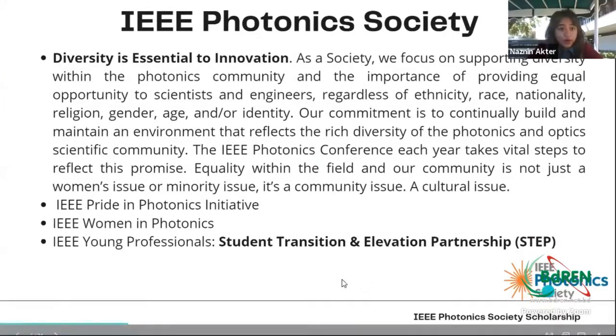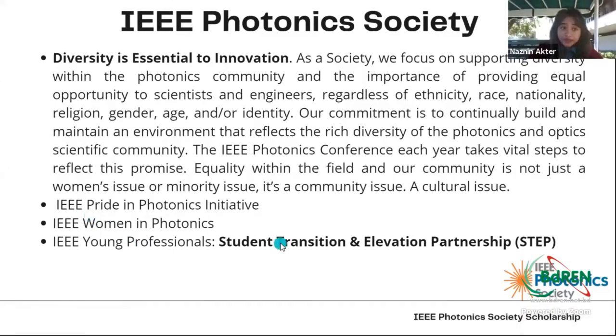IEEE Photonics Society also focuses on diversity because it believes that diversity is essential for innovation. Diversity includes providing equal opportunity to scientists and engineers, regardless of ethnicity, race, nationality, religion, gender, age, and identity. The Society also made an initiative for IEEE Pride in Photonics, which is a really good initiative to focus on people in the photonics community from the LGBT community. There is also a focusing group on Women in Photonics in collaboration with IEEE Women in Engineering, and a platform for young professionals to help them transition from graduate student to professional.